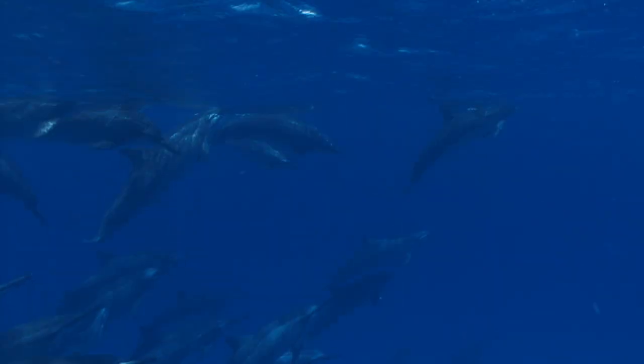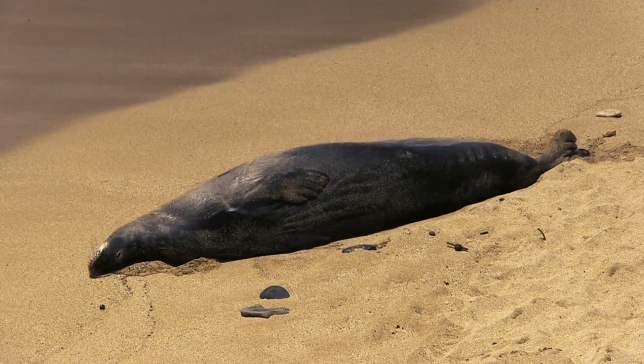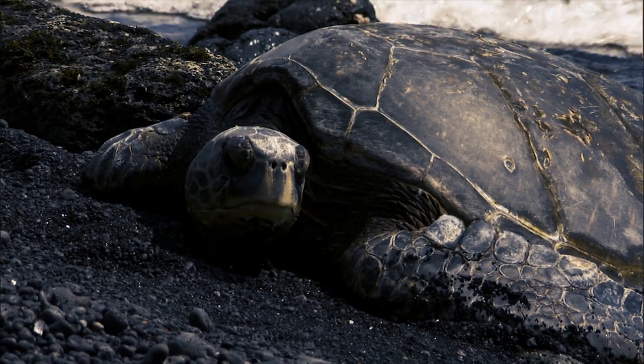We all want what's best for Hawaii's marine wildlife and to keep these animals healthy for generations to come. We can all do our part. For your safety and their survival, please kokua and share the shore.